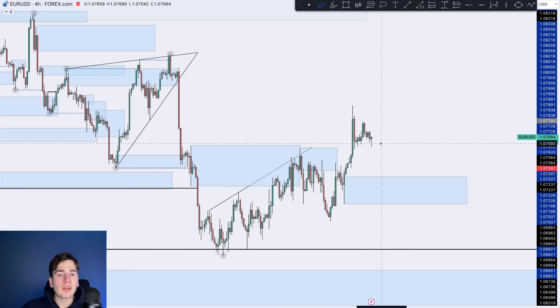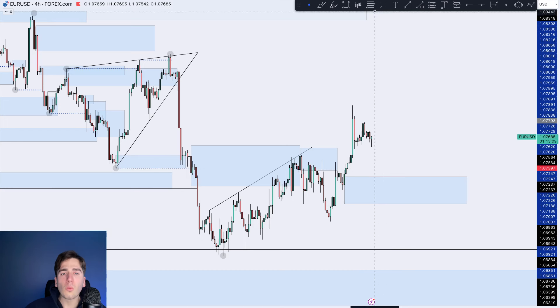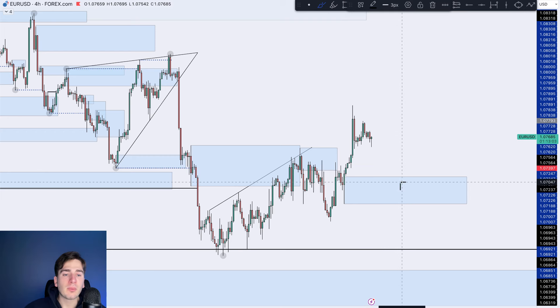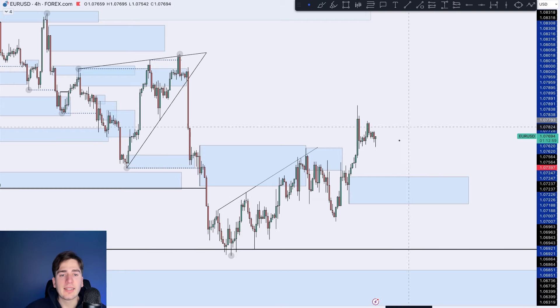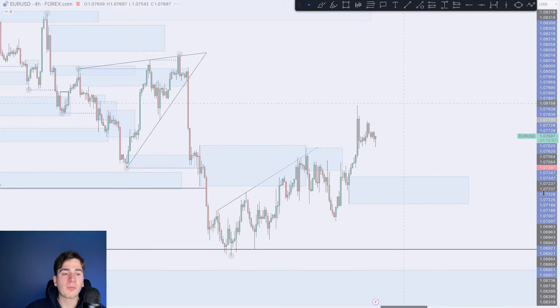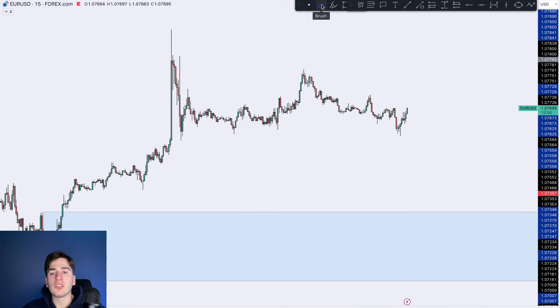If we do start selling off towards the downside, which is perfectly possible, we'll just have to wait and see what happens once we reach this overall sell for the buy. Then this area of demand — demand zone number one — will kind of be our area of interest, and I'll just let it fall. Going into a 15-minute time frame, what we can see is, again, not that much.